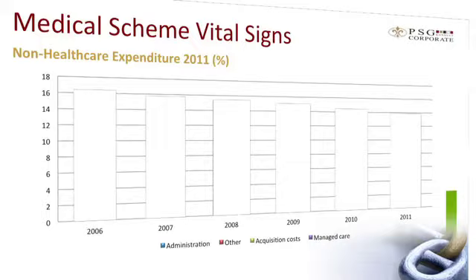The schemes are still under pressure, illustrated by the fact that only 11 of the 26 showed net healthcare surpluses. After taking into account investment income, however, open schemes posted a healthy R1.9 billion rand surplus, and only three schemes managed to fail to post net surpluses overall.